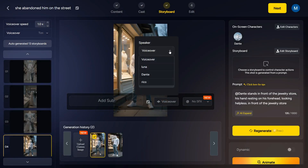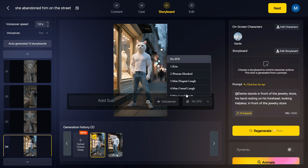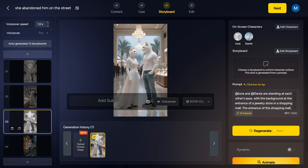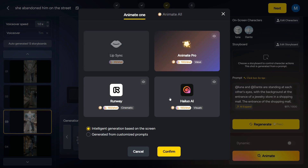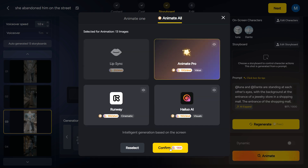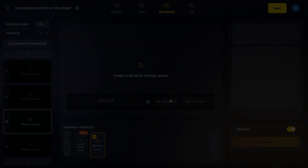Next, we can click Voice Over to choose a voice for our characters. And by clicking on this button, we can add a voice of our choice to the background of the scene, although the AI already generated a suitable voice for the background for us. Now, to convert these still images into animation, we will click on the Animate button. Here we have various AI models like Animate Pro, Runway, and Hyluo AI to convert these images into video. From here, you can give it a custom prompt if you want, or you can leave it up to the AI. And if you want to animate all the images at once, we will click on the Animate All button and click on the Next button to generate all the images at once, which will start converting these images into a video.